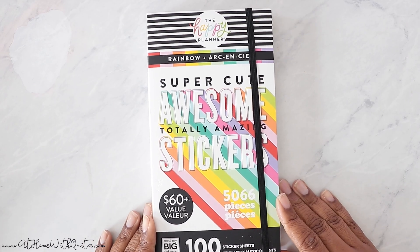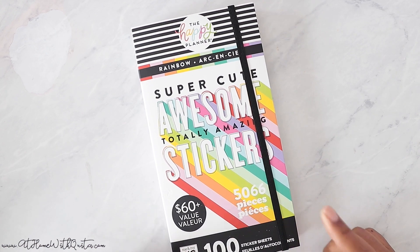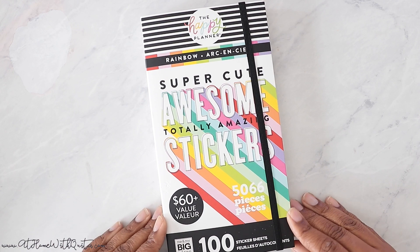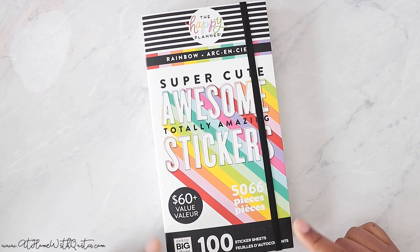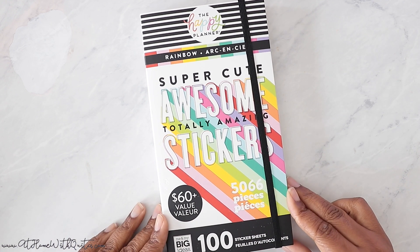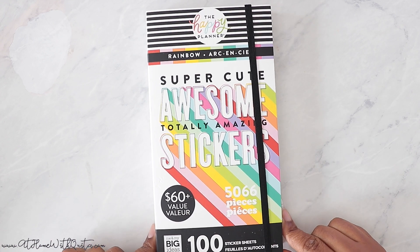Hey guys, what's up? Welcome back to my channel. If you're new here, my name is Marquita and in this video I'm going to be doing a flip through of the new Rainbow Mega Value Pack Sticker Book from The Happy Planner. I did go pick this up from Joanne yesterday. Besides this one, the pastels and the brights, this is the only stuff that I picked up from the new release. And so I am going to flip through this for you today to show you all this awesomeness contained here.